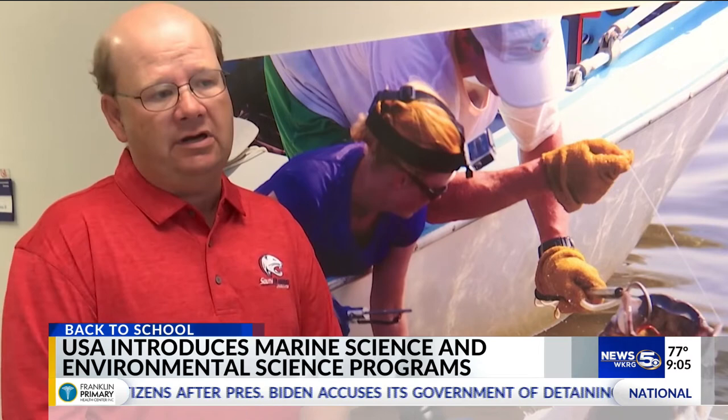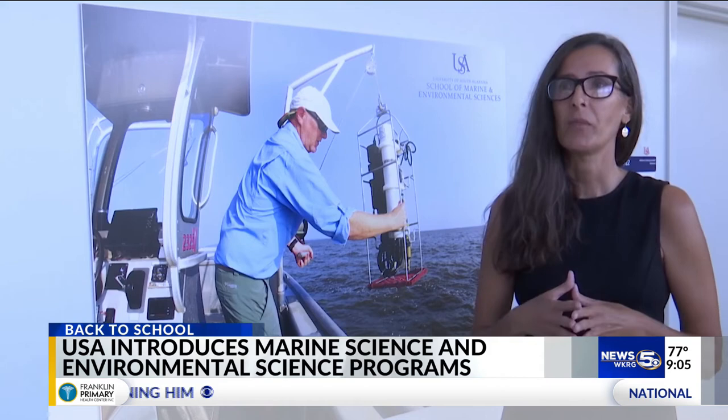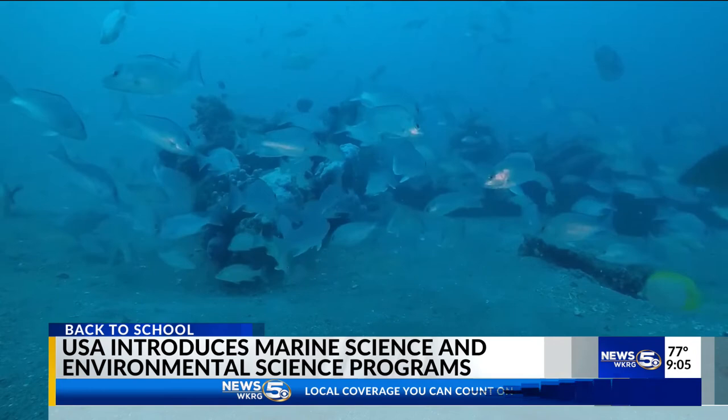Marine science instructor Dr. Amy Sprinkle says having this new major will allow students to connect with the coastal community and realize what they do matters to the marine ecosystem. Collaborations with local organizations, international travels, and sea lab training are just a few of the opportunities the degree in marine science will provide for interested students.